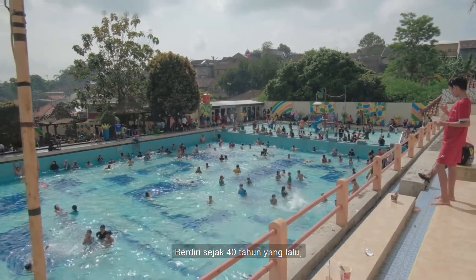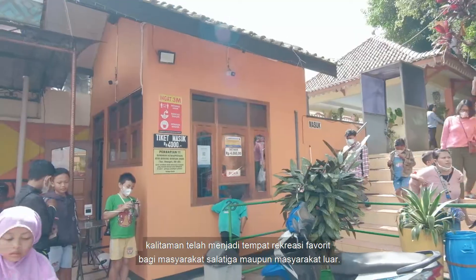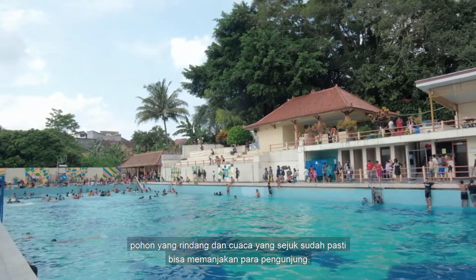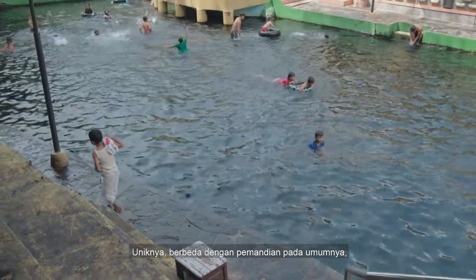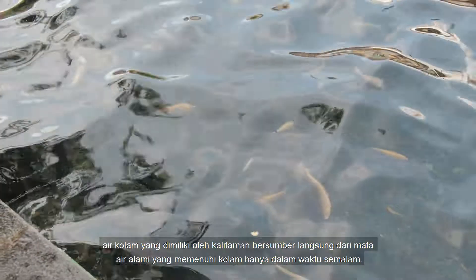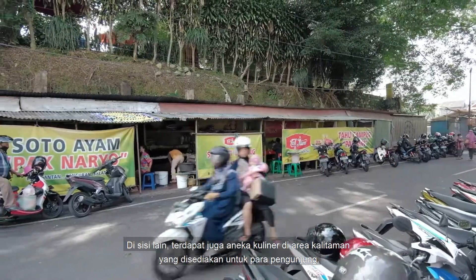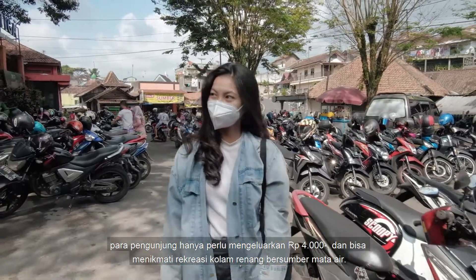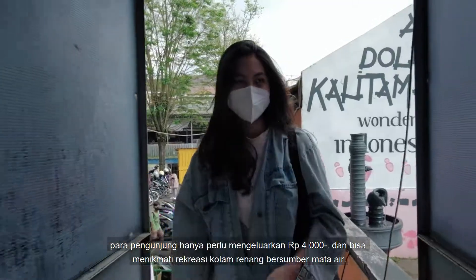Founded 40 years ago, Kalitaman has become a favorite recreation place for the Salatiga community and outsiders. The beauty around Kalitaman is without doubt. The shady trees and cool weather can certainly spoil the visitors. Uniquely, in contrast to pools in general, the pool water owned by Kalitaman is sourced directly from natural springs that fill the pool in just one night. There are also various culinary delights in the Kalitaman area provided for visitors. You only need to spend 4,000 rupiah to enjoy the swimming pool recreation.